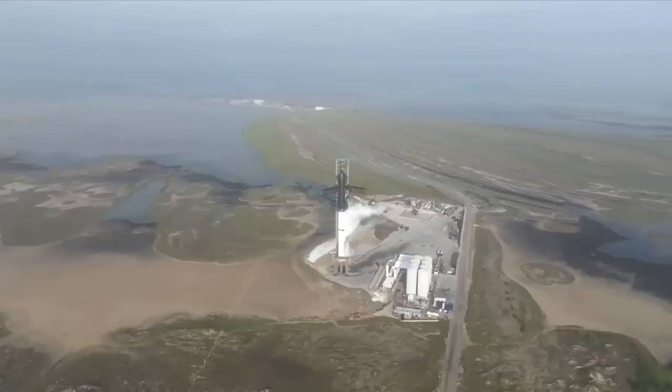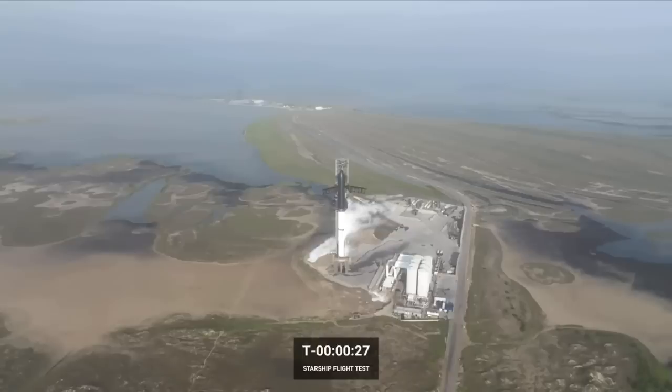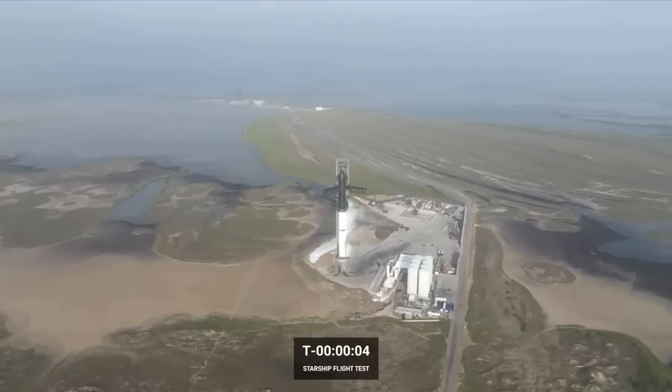We're going to lose again. Two minus 15 seconds. 10, 9, 8, 7, 6, 5, 4, 3, 2, 1.